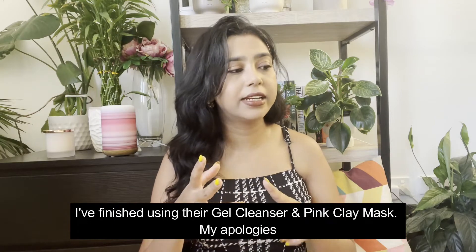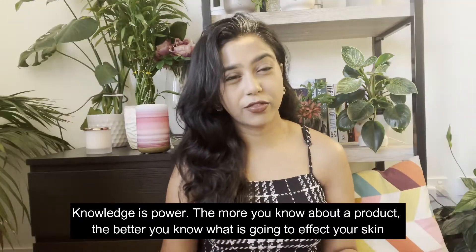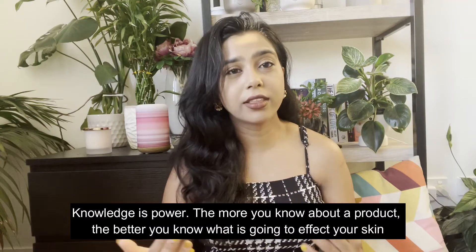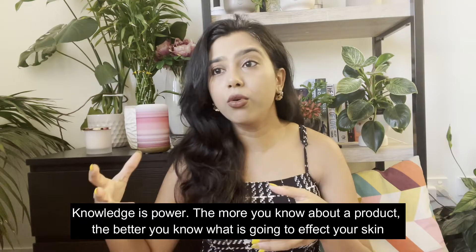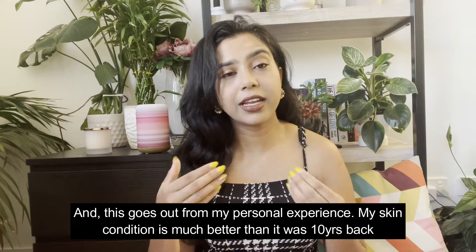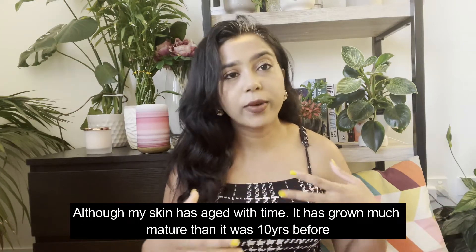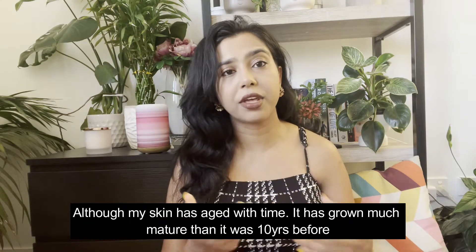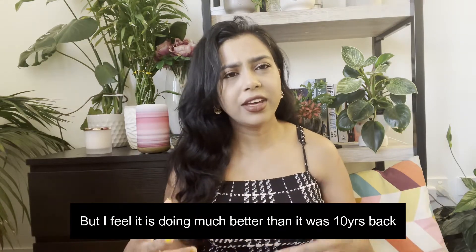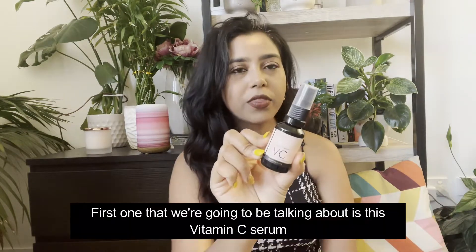I have all of their products here with me, apart from two — I've finished using their gel cleanser and pink clay mask. Knowledge is power: the more you know about a product and its uses, the better you know what is going to affect your skin. This comes from my personal experience — my skin condition is much better than it was 10 years back. Although my skin has aged with time, it has grown much more mature and is doing better than it was 10 years ago.